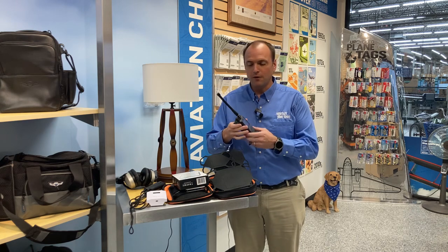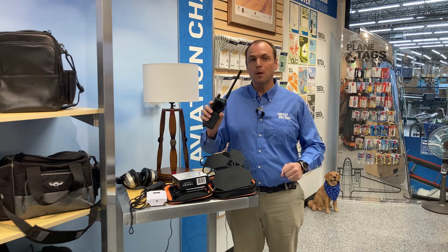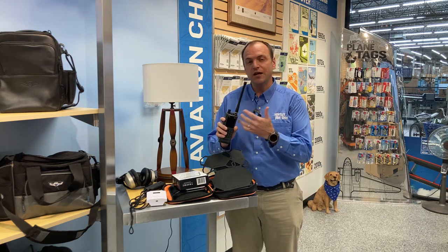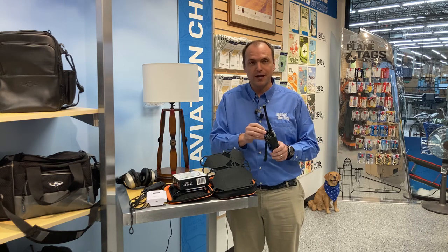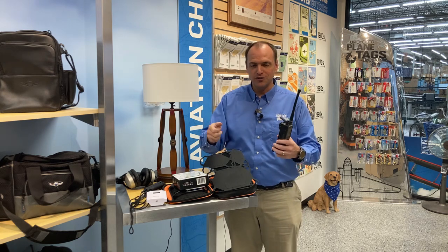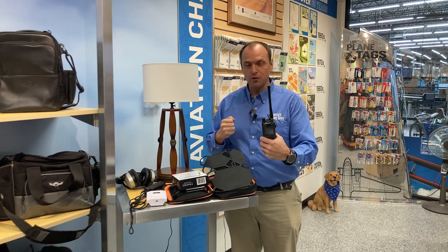The first one on our list, which came out in the last part of last year, is the PJ2 Plus comm radio. This is an update from our previous PJ2 comm radio, and it still has all the great features we love, including the PJ plugs on top. You don't have to search for a headset adapter — when the panel goes dark you can unplug your headset from the panel and go directly into the radio to start communicating with ATC.